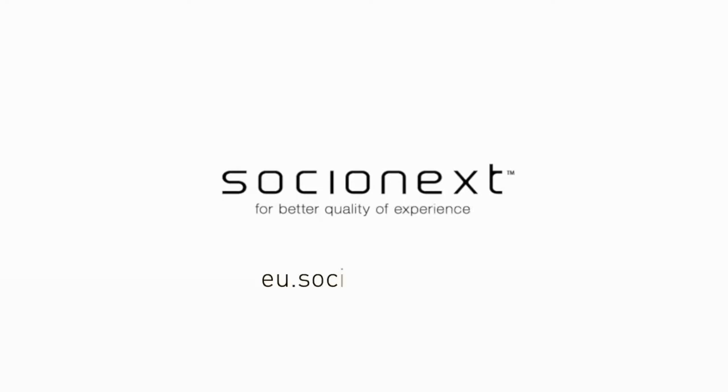For more information on this and other Socionext products, go to eu.socionext.com.